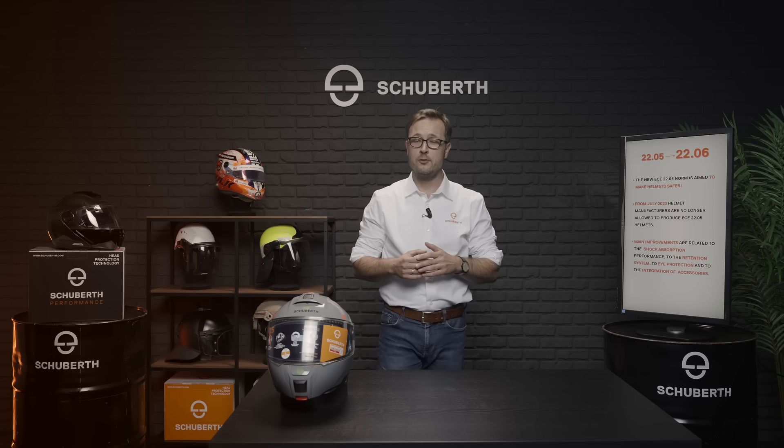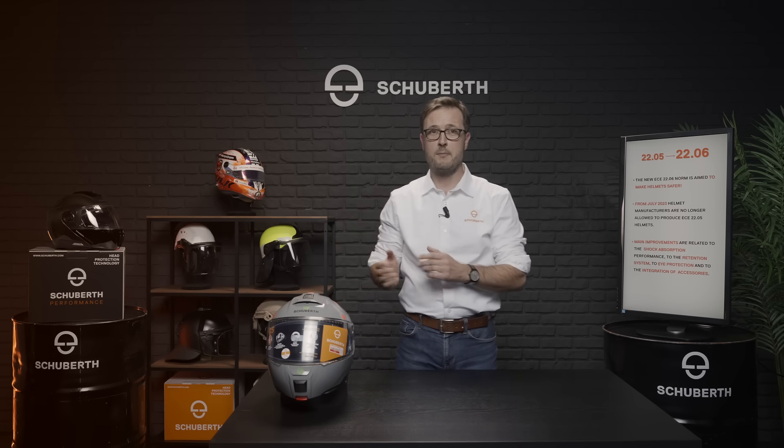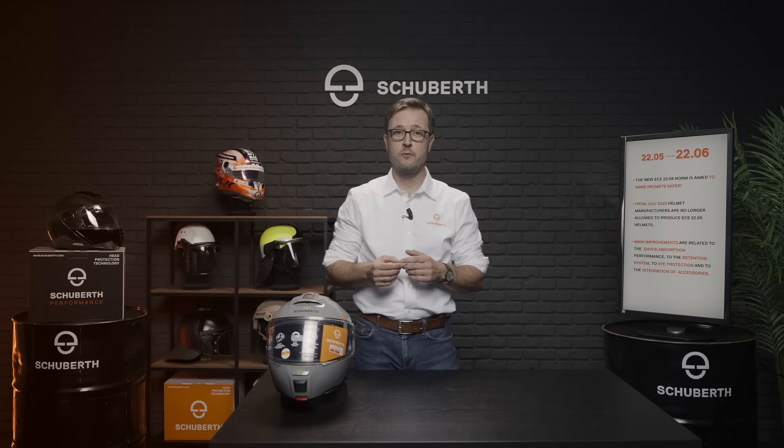Let's start with the ECE regulation. The United Nations regulation 2206 regulates which requirements a motorcycle helmet must meet in order to be approved for road traffic.